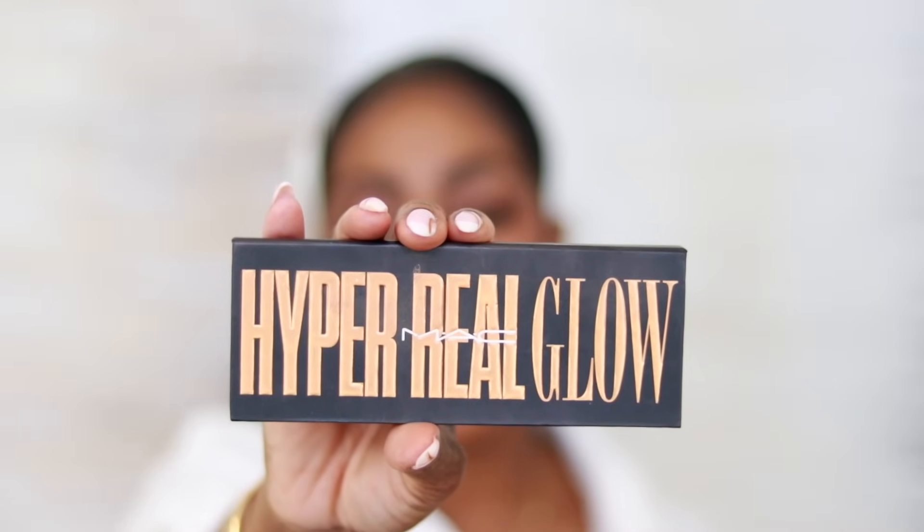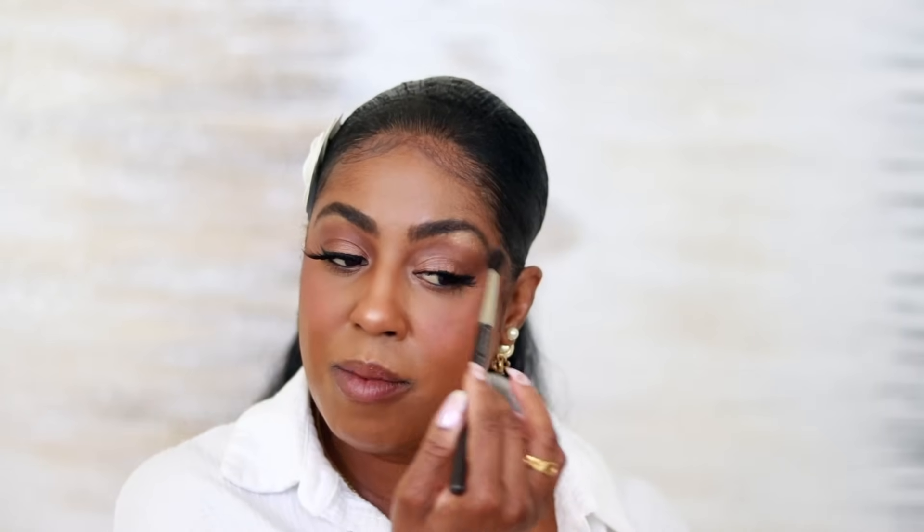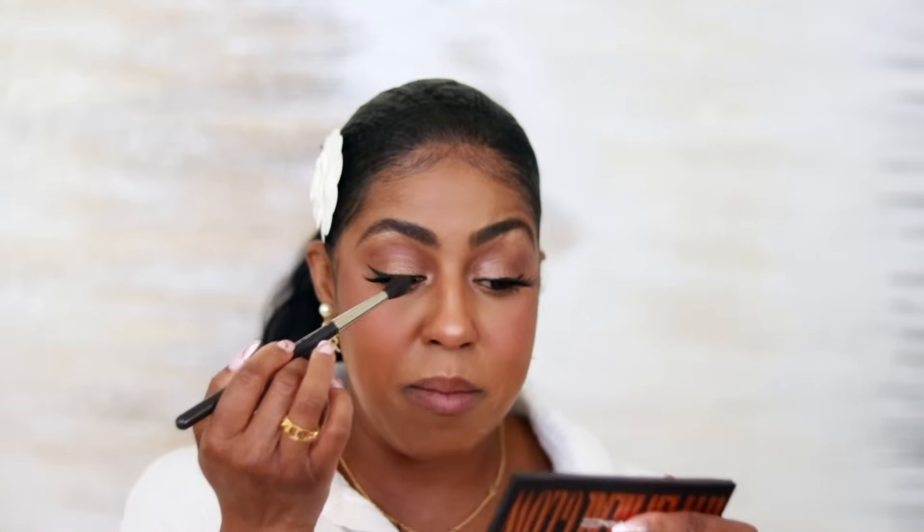Then I have to go in with some highlighter. This is the Hype Real Glow by MAC. I believe you can get this too at Nordstrom. I love to glow — I already told you that. I like to put a little bit by my eyes. People say that's out of style, like oh my god don't highlight — but it's my face, I can do what I want, right? It's like my fragrance — I can spray it how I want. Oh my god, that's a bit much though. That is a bit much.